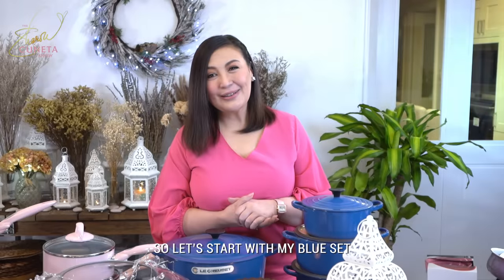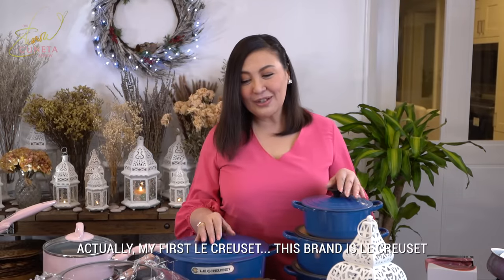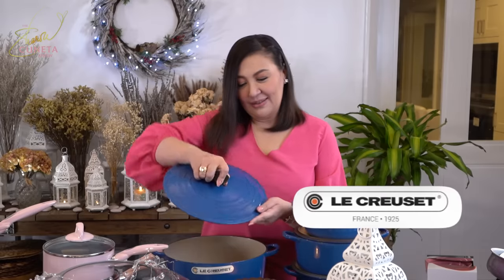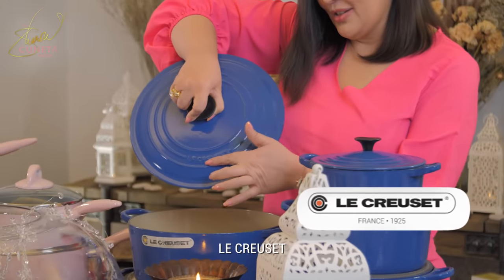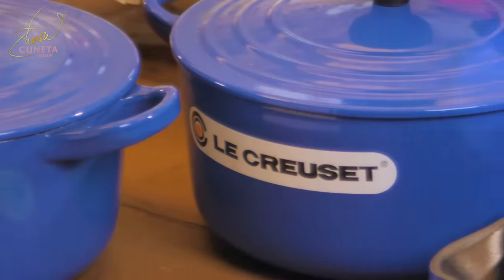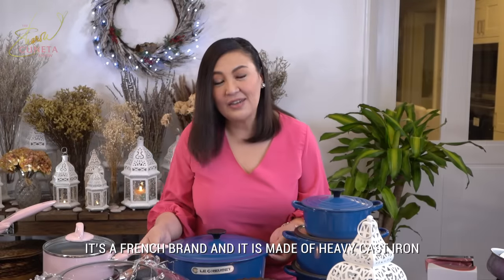Let's start with my blue set. My first Le Creuset — this brand is Le Creuset, it's a French brand, and it is made of heavy cast iron.